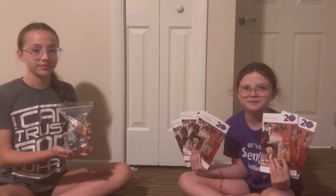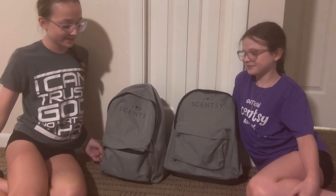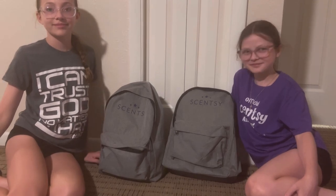We got new Scentsy Testers and some catalogs. And lastly, we got new Scentsy Backpacks. That was it for the new Scentsy Reunion Giveaway. Bye! Bye!